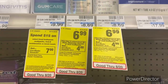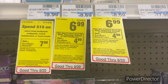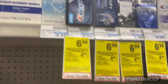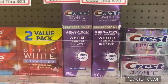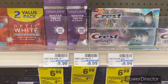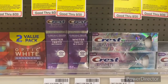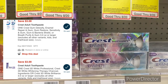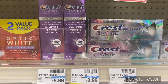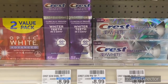The next Crest deal: when you buy two select Crest 3D White Whitening Therapy or Gum toothpaste, earn back a $4 Extra Buck — limit of two. Pick up one Gum Restore toothpaste and one Crest 3D White Clinical Proven at $6.99 — total $13.98. Use a $3 off one Crest Gum Restore digital and $3 off one Crest whitening digital. Pay $7.98, get back a $4 Extra Buck. Submit receipt to Ibotta for $0.50 on the Crest 3D White Clinical Proven — final cost $3.48 or $1.74 each.